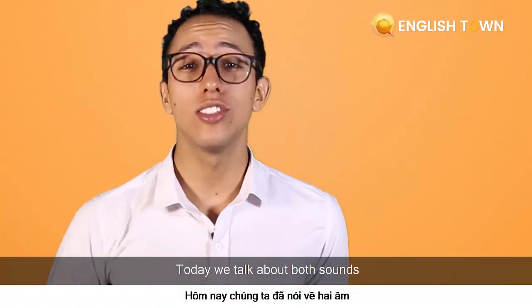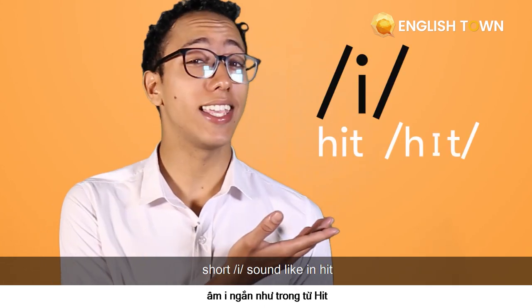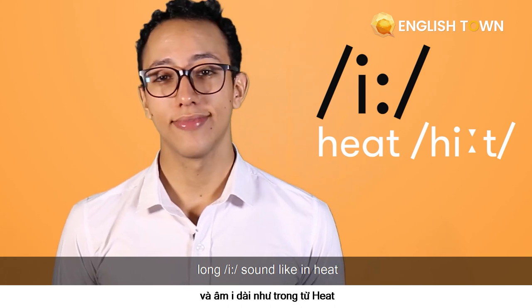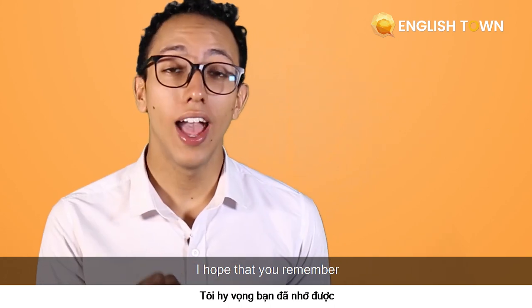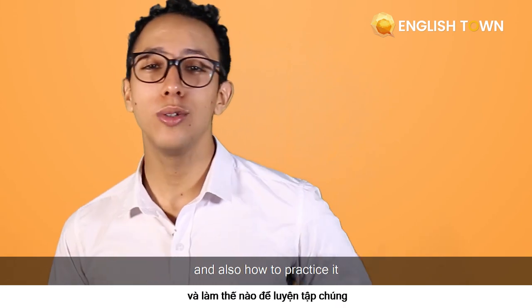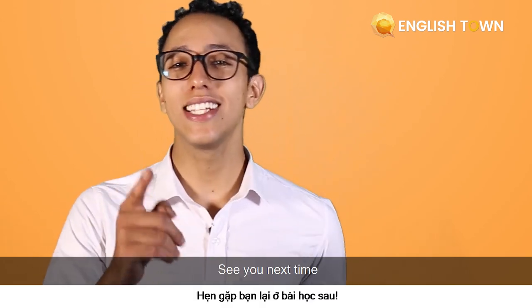Today we talked about both sounds: the short "i" sound like in "hit," and the long "ee" sound like in "heat." I hope you remember how to make these sounds, how to spell them, and how to practice them. Don't forget to do your homework. See you next time.